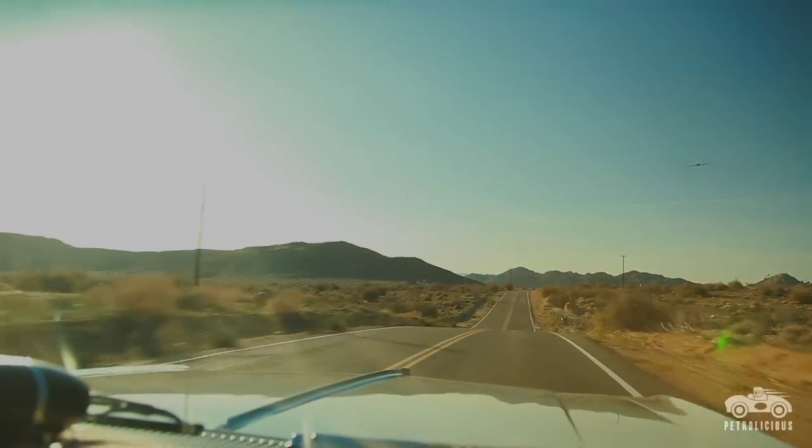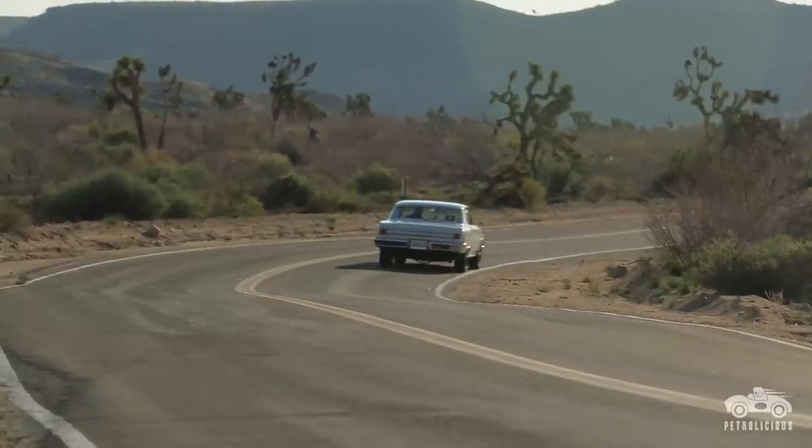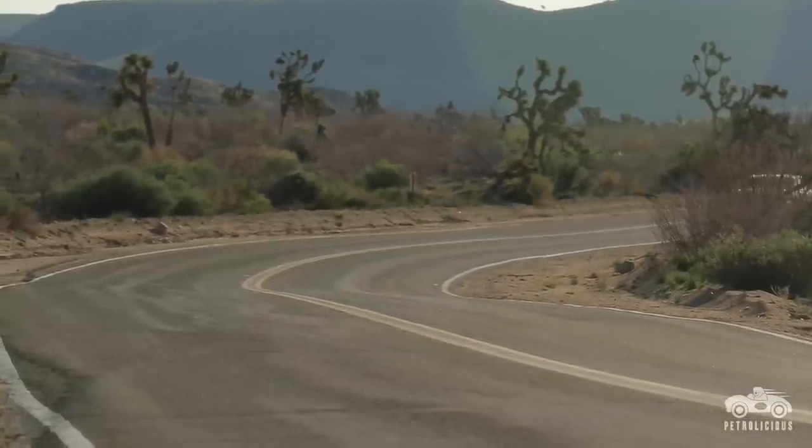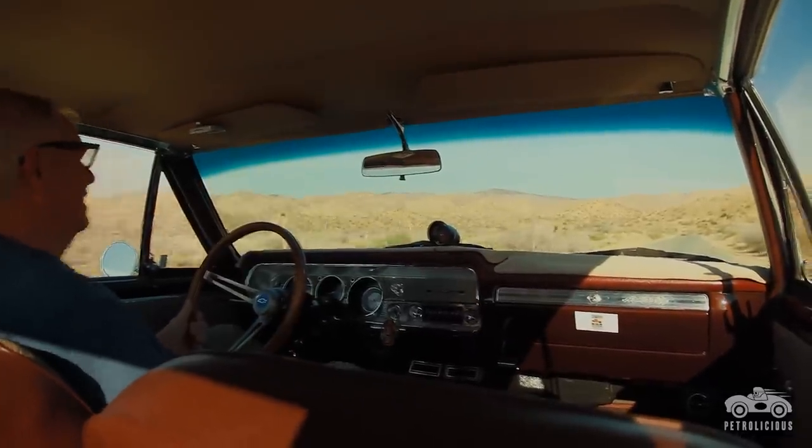Unfortunately, the reproduction sun visor brackets that you get on the market — because the originals were rusted — the springs are probably set at a factory setting. But every time I step hard on it, the sun visor moves back and whacks me right in the forehead. It's almost like a karate chop.